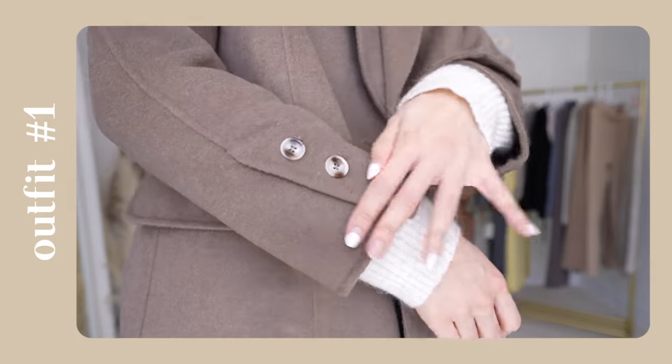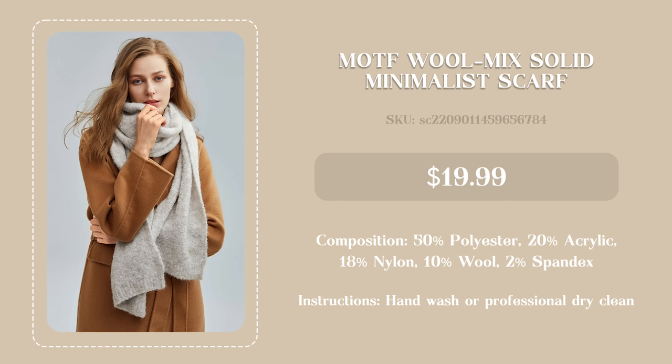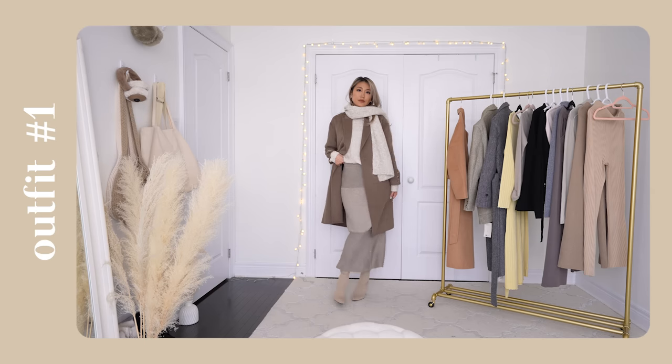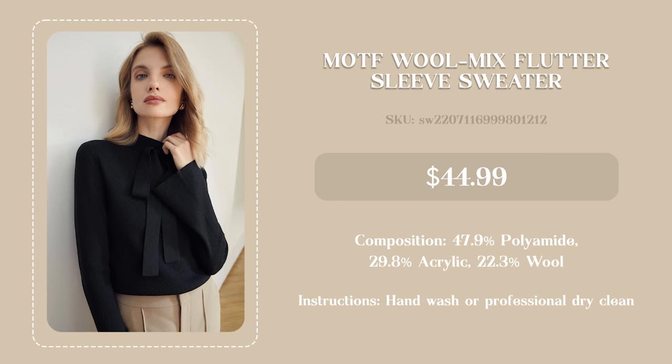This is also a wool blend scarf, so you know already from the composition that everything is going to be really high quality and keep you so warm. One of the reviews said this sweater is 'sauce' and I can't unsee it now — I'm going to guess 'sauce' means extremely comfortable, amazing, and great bang for your buck, because this is the trifecta. It's so soft, so stretchy, warm, and thick — it just makes me look more put together than I actually am.